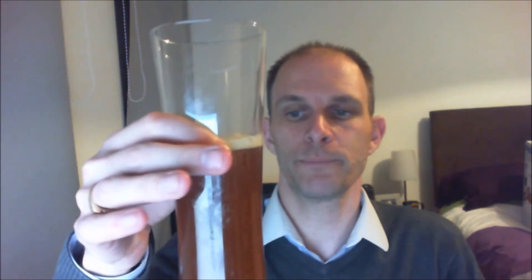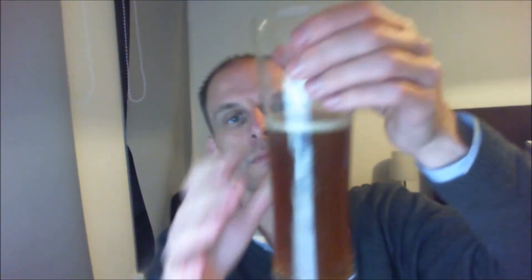So, half pint. Very little head. Not at all clear, as you can see. I don't know if that's a bad thing or a good thing. Definitely hoppy, which is good — which is really good actually.